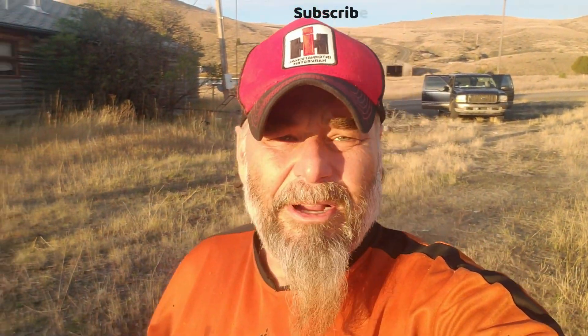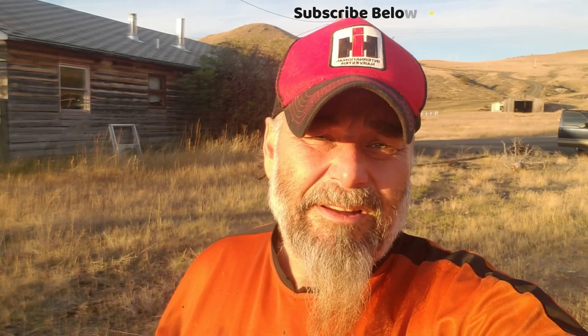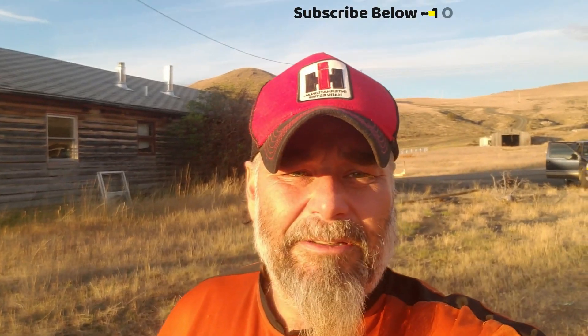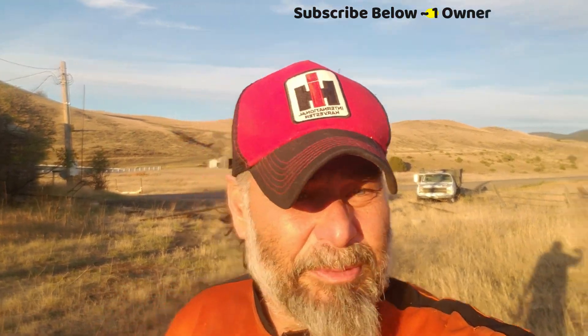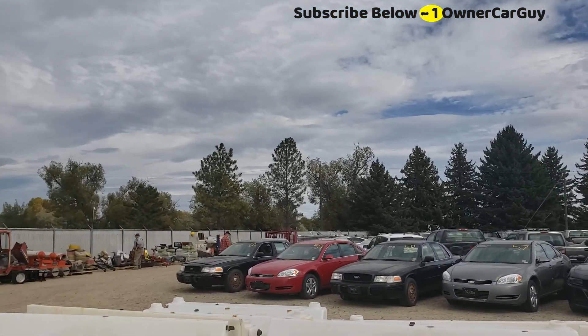One Owner Car Guy, oneownercarguy.com. On the way back from an auction — they got a lot of cool stuff. I made three or four videos. There'll be a video of all the equipment and a video of all the government cars. It's a surplus auction and you can watch the government waste. Make sure to subscribe, like, comment and check out my other videos — I've got a ton of them on this channel.